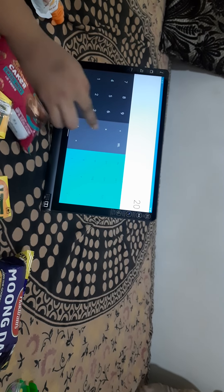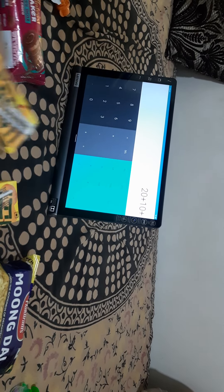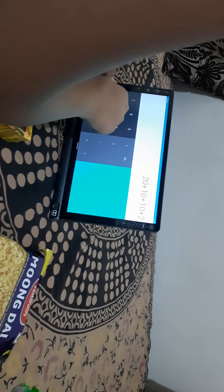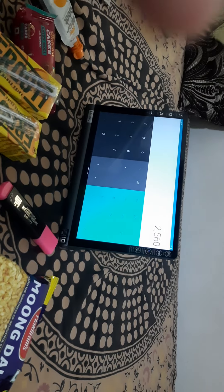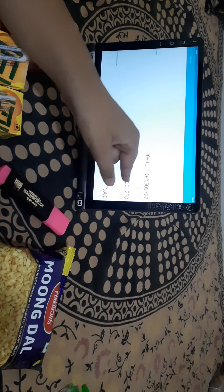So paper boat for 20, then this cake is for 10, then the two fruities are 5 and 5, that's 10, then moon dal is 250, then the highlighter is 20. Friends, I made a mistake in the history — I entered 250 as 25 by mistake, so the answer was coming as 2560. But when I do 250 correctly, I get the answer 310. So the total is 310 rupees, ma'am.